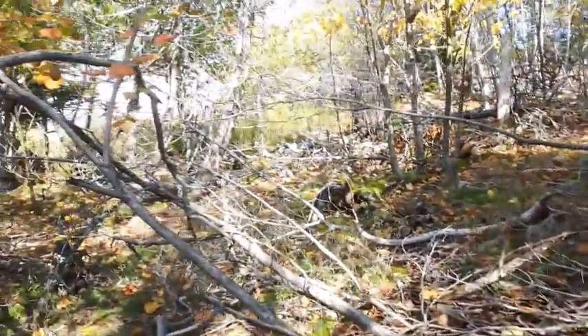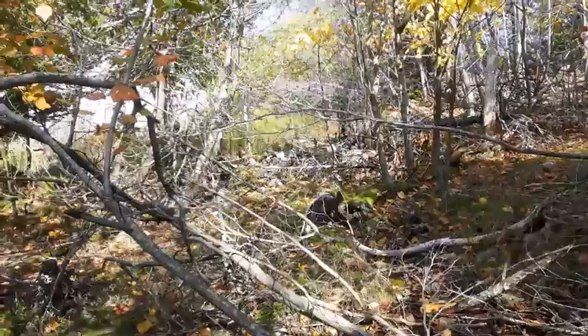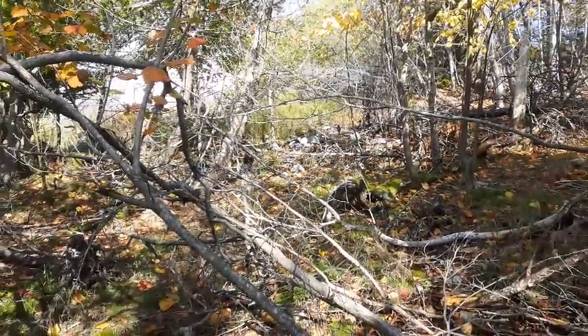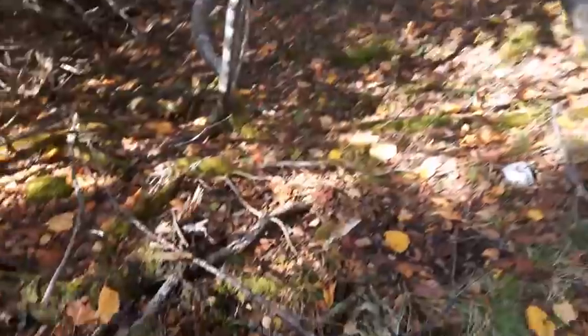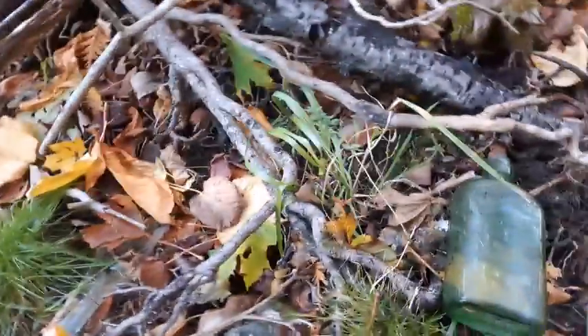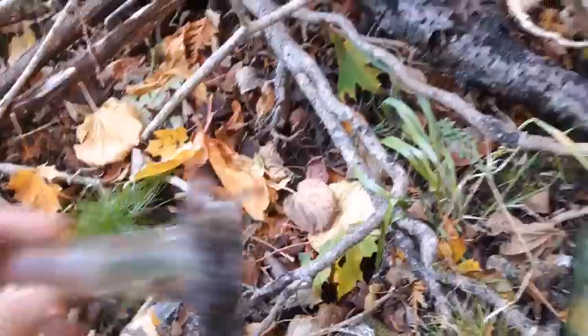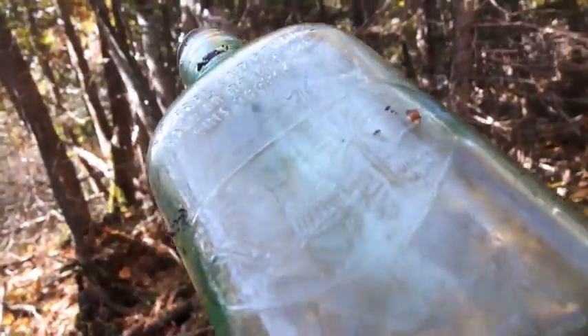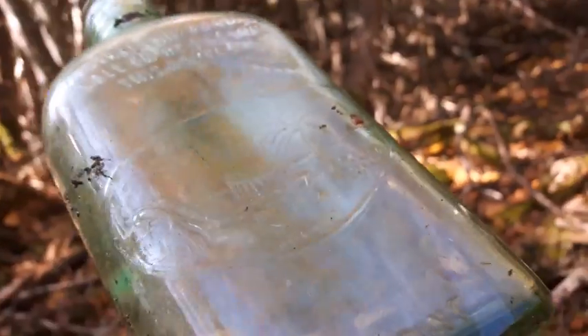Okay folks, I may have found an interesting spot here — you can see there's a bunch of debris right up in there. Right down here I just pulled this one up underneath that root. There's a bit of glass here, this is a screw top, but it's a 'federal law forbids' bottle. It's got some sort of picture on it — a boat and a palm tree.